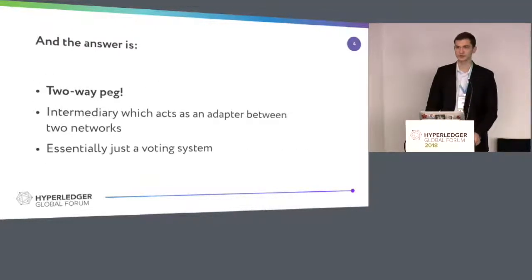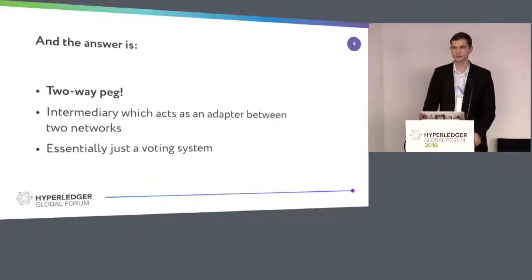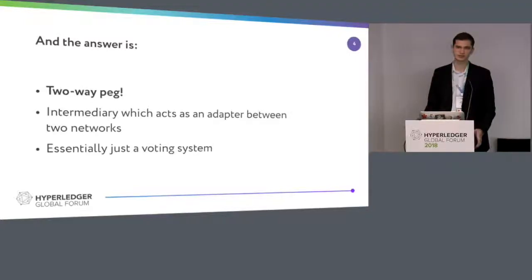The answer is the two-way peg. I'm not the guy who invented this notion — we actually have a paper from RSK company, and I think this is a very old term — but it means that you have to get an adapter between two networks, and that's it. It's just an intermediary between two frameworks, and it should work essentially just as a voting system.